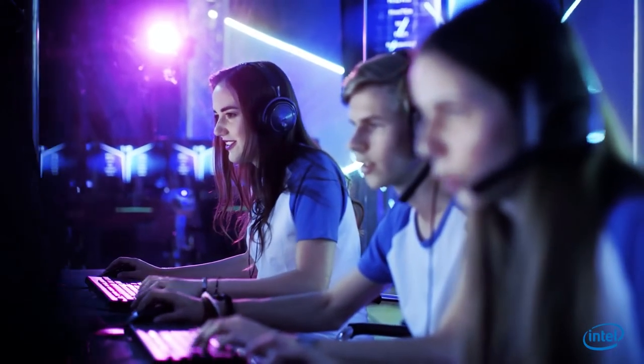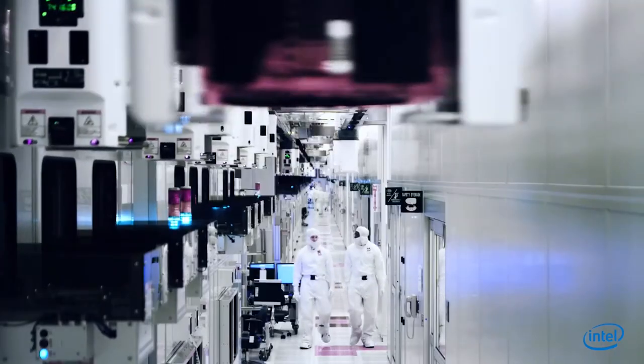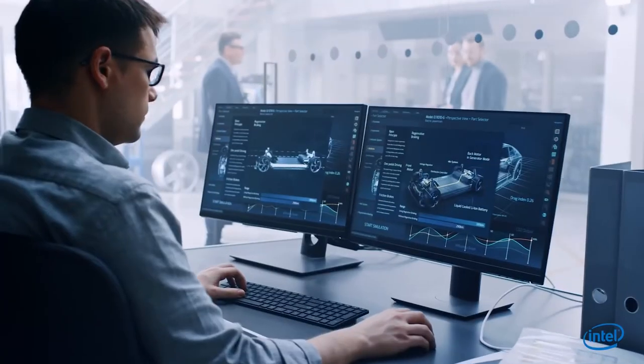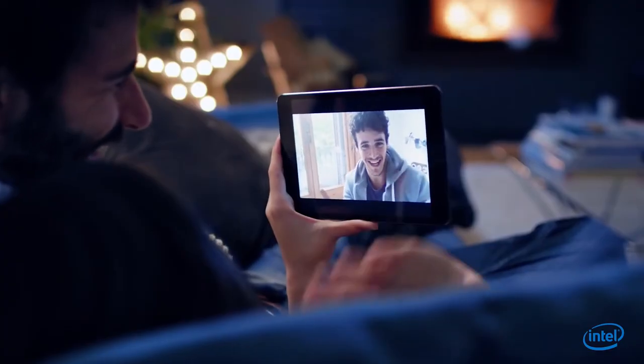In addition to adding more performance and features with each new processor generation, Intel's integrated design and manufacturing capabilities have enabled humanity to innovate game-changing technologies that impact nearly every facet of modern life.